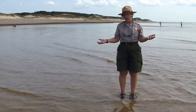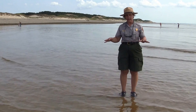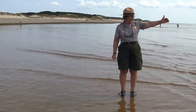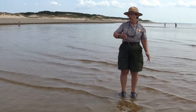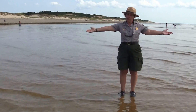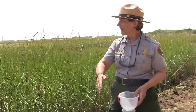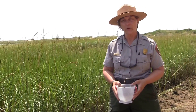Here we are at the intertidal zone. The intertidal zone is the area of land that's exposed when the tide goes out. It covers the area of land from where the water is at its lowest, up to the edge of the water when it's at high tide. So we're in the middle of the intertidal zone. Welcome to the Great Island Salt Marsh — one of the many intertidal zones at Cape Cod National Seashore.